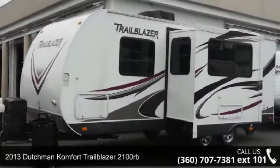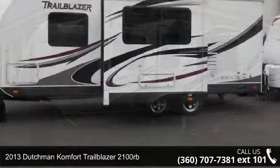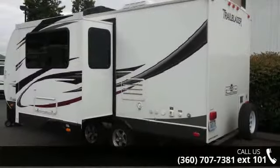Travel in style with this 2013 Dutchman Comfort Trailblazer 2100RB. Whether you are planning on vacationing, adventuring, or just relaxing, this travel trailer does it all.